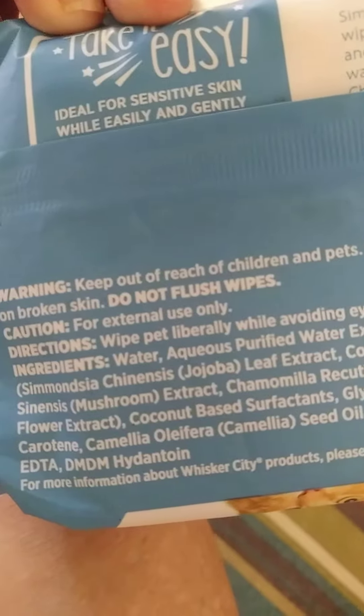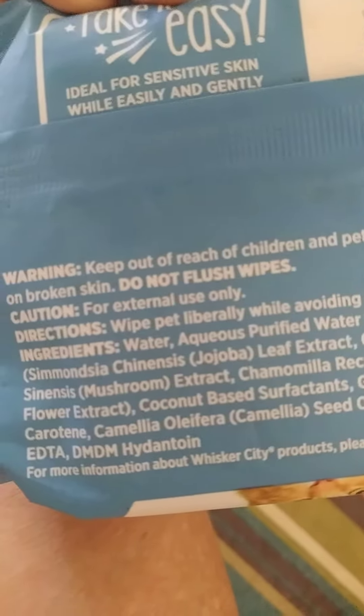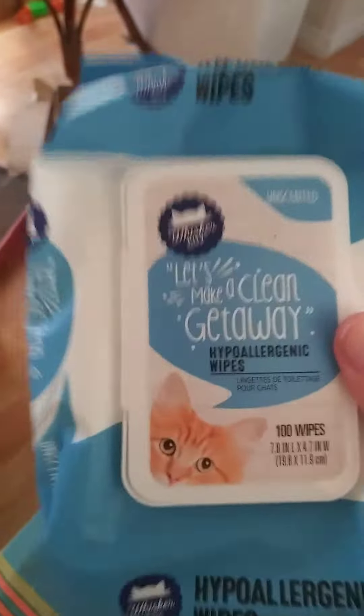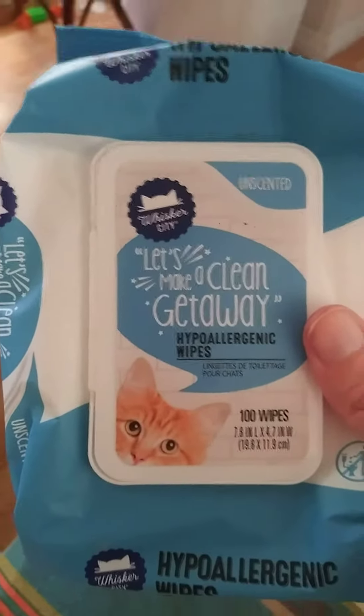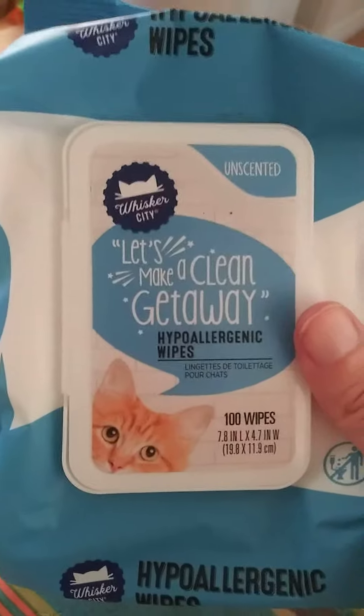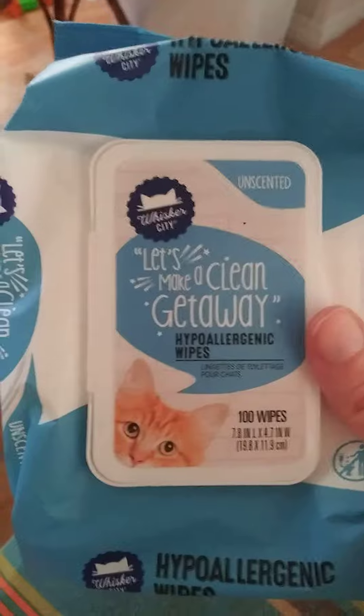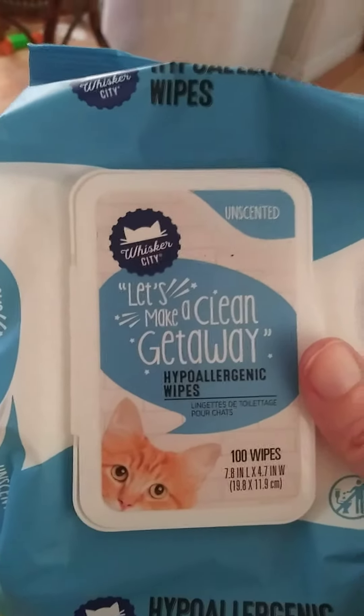It's made for cats, and you can't see the ingredients on here — I don't know if you can see it — all the things it has. It's perfectly safe for a cat. I would never ever use something that is toxic or hurtful for cats. I wouldn't use Lysol cleaning wipes or baby wipes or anything that's not made for pets.